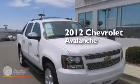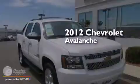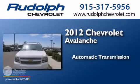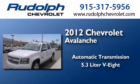This is a 2012 Chevrolet Avalanche. This truck has an automatic transmission and a 5.3 liter V8.